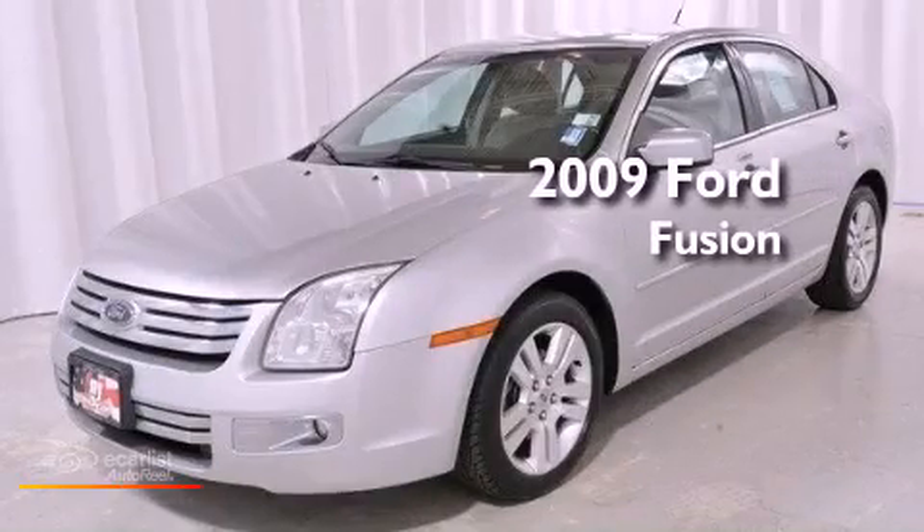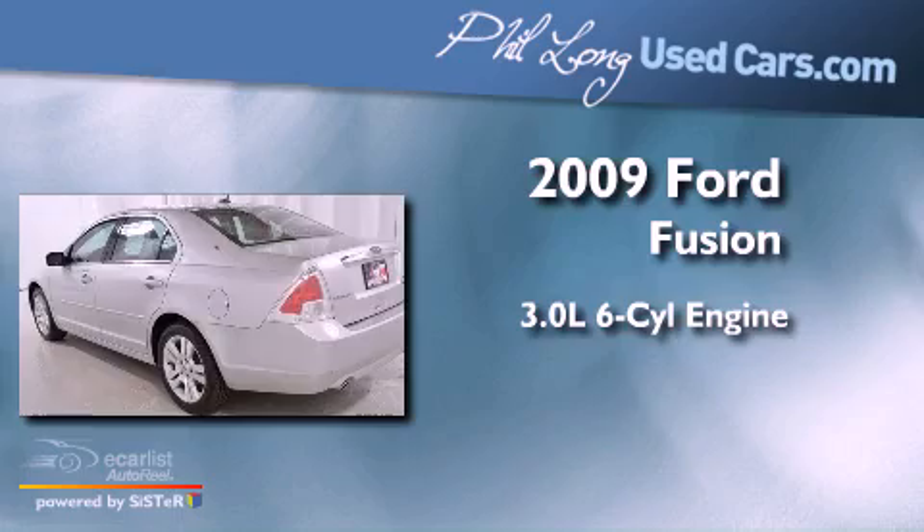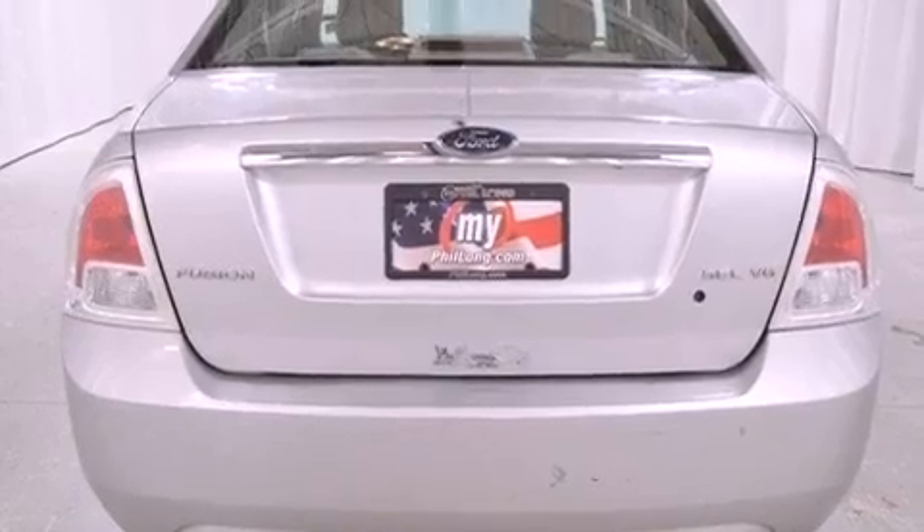This is a 2009 Ford Fusion. It has a 3.0-liter six-cylinder engine and an automatic transmission. All of the following features are included.